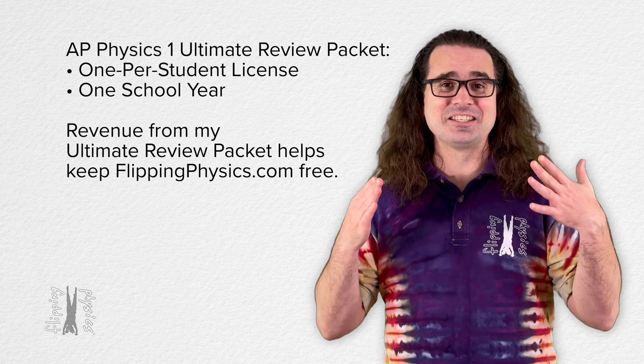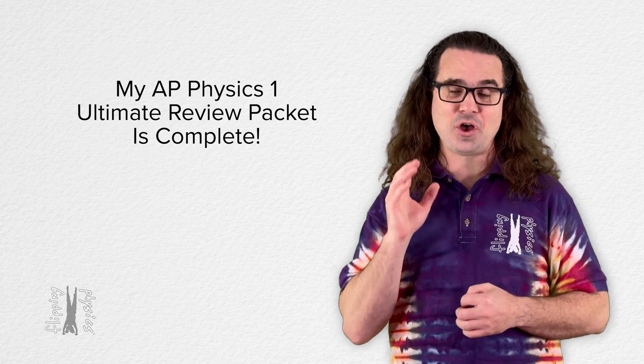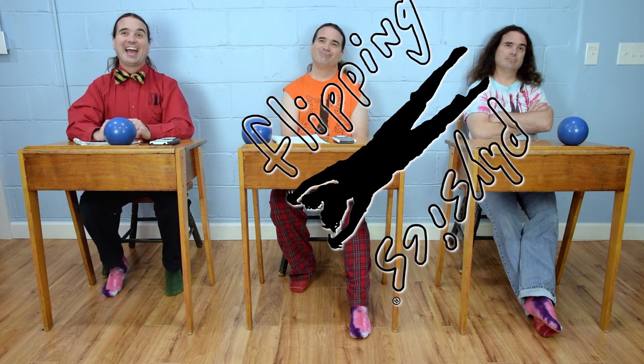I am excited to share my complete AP Physics 1 Ultimate Review Packet with all of you. Thank you very much for learning with me. But you forgot the thing — the intro, the jingle. Flipping Physics. That's better. Yeah, it is. Sure Billy. Thank you very much for learning with me today. I enjoyed learning with you.